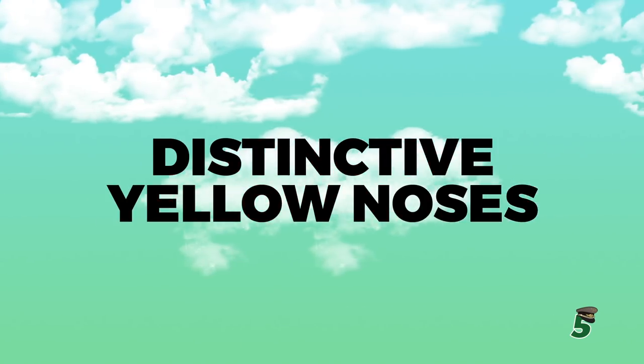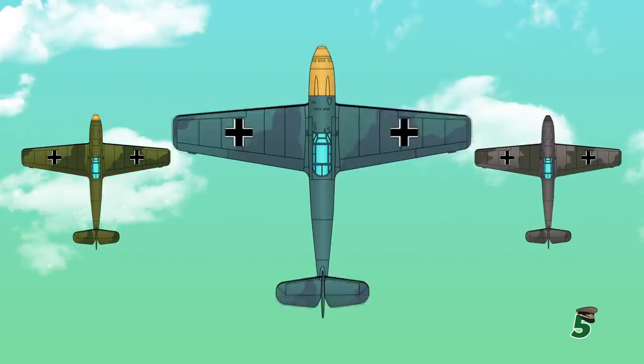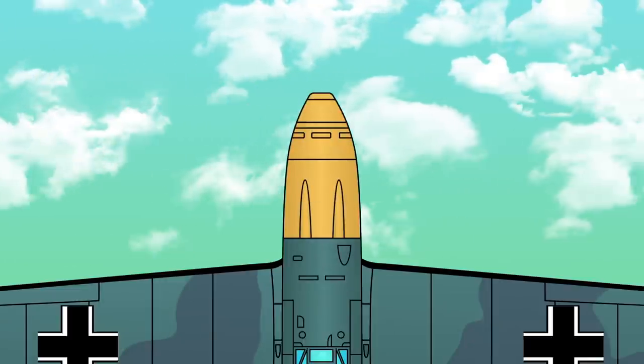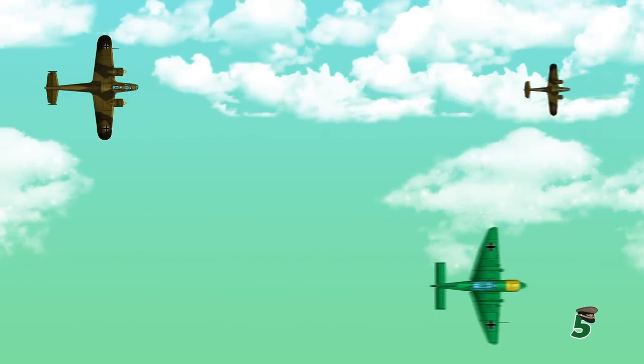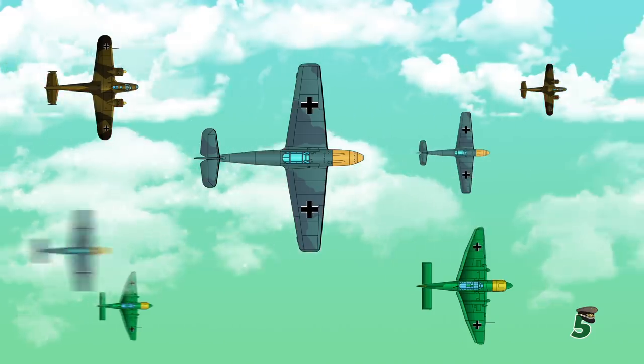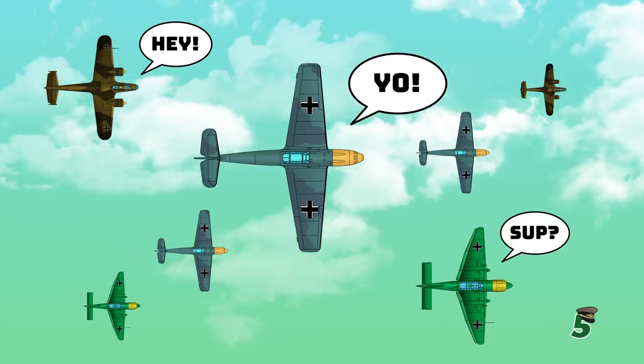Number 5: Distinctive yellow noses. Although BF-109s had many different camouflage schemes, their most iconic — and most represented in movies — is the one with the yellow nose. Although not good camo by any means, in the early stages of the war when European skies were full of German planes and there was a lot of friendly fire, the yellow noses simply helped Germans identify their buddies.